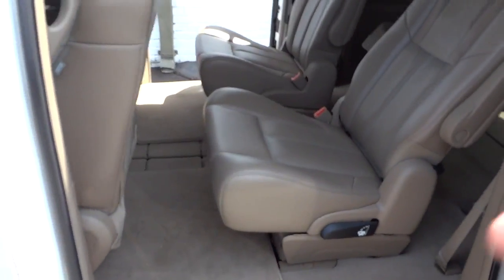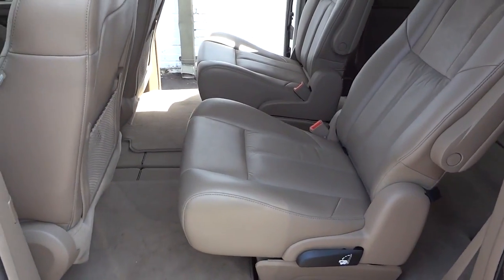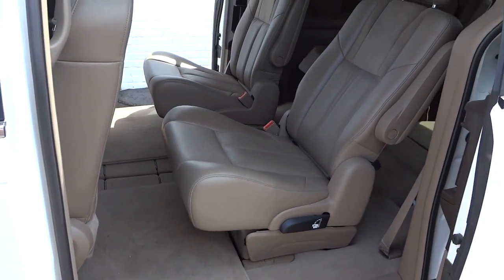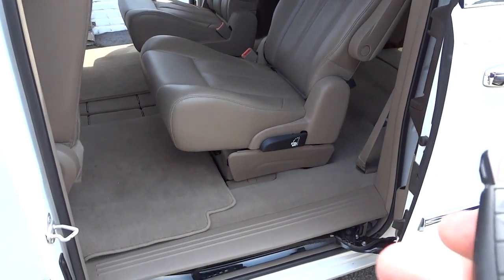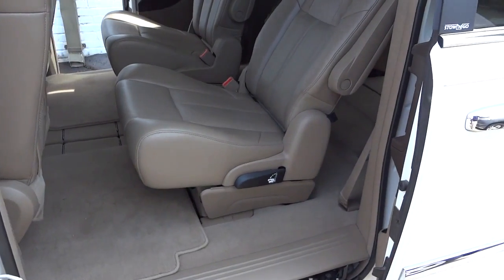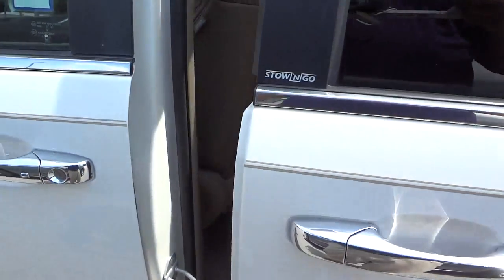I've got several videos on the stow-and-go seats and how they operate if you'd like to look at those, or if you have any questions I can make a detailed video about those. I'm going to go ahead and close the side doors with the remote.